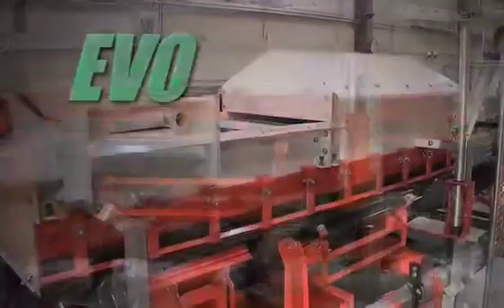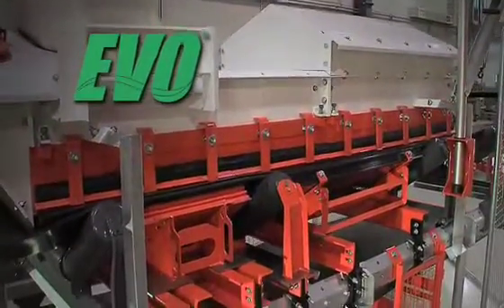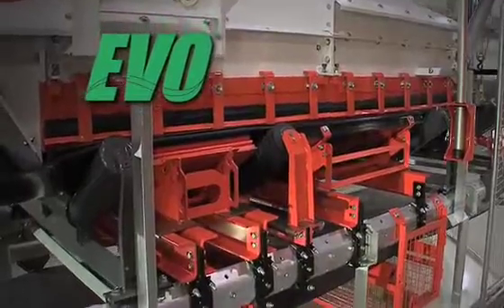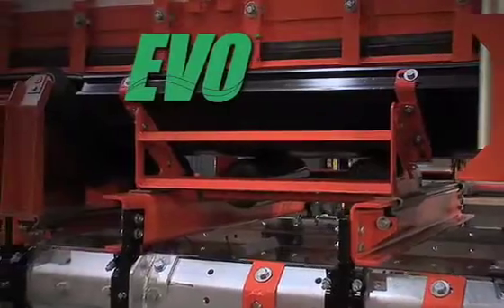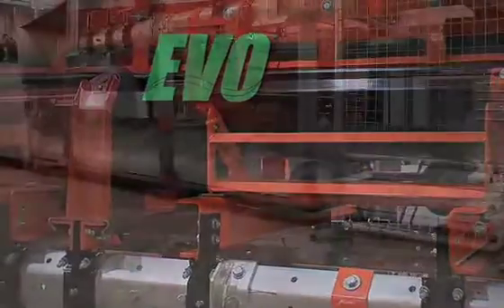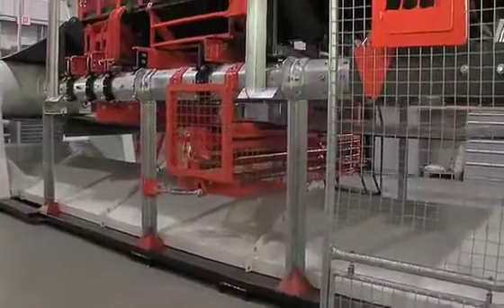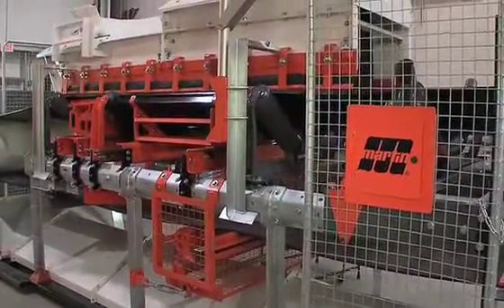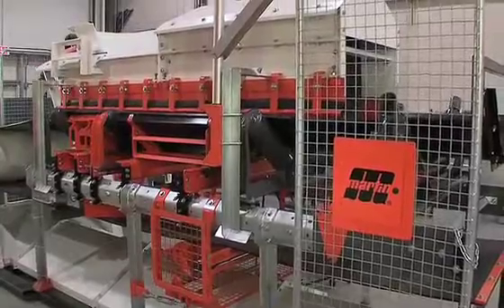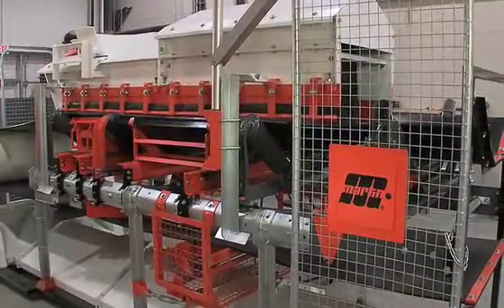Introducing EVO, the modern conveyor architecture — controlling dust and fugitive material, improving serviceability, and increasing safety by design. Martin Engineering looked from the ground up at how a conveyor could be designed to exceed today's material handling needs while still remaining cost-effective, adaptable, and expandable.